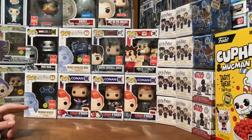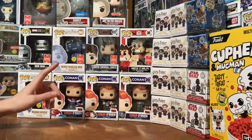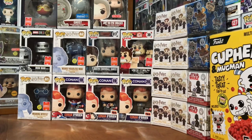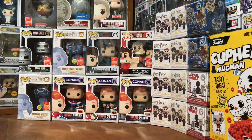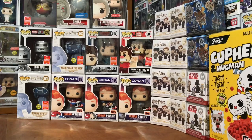Down in the comments below, tell me what your favorite SDCC or convention exclusive was. Mine is probably the Stranger Things ones or the FNAF ones. And let me know what you were able to get — videos showing your haul would be cool, kind of like what I did. Thanks for watching, see you next time.